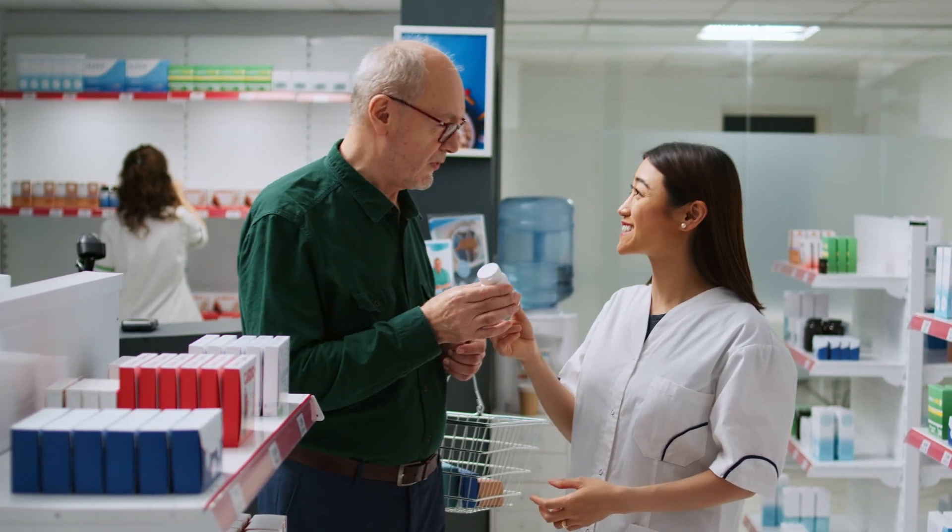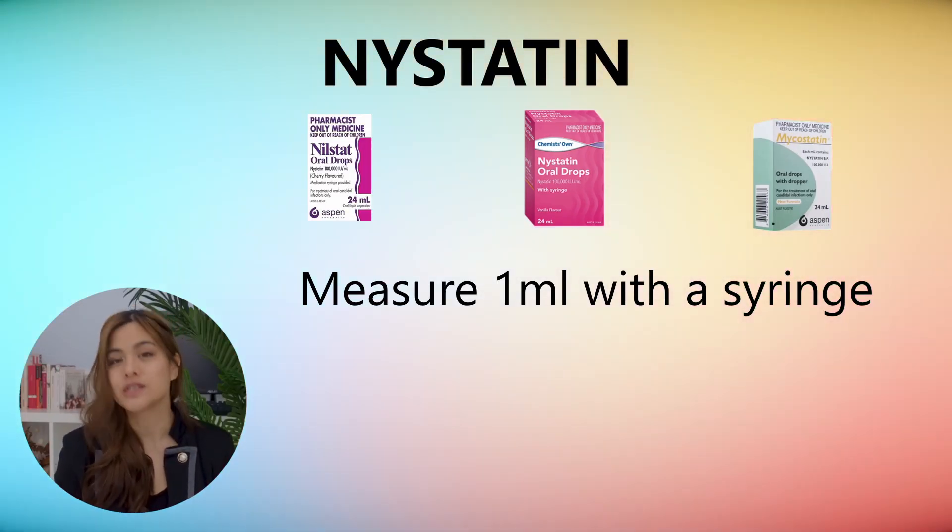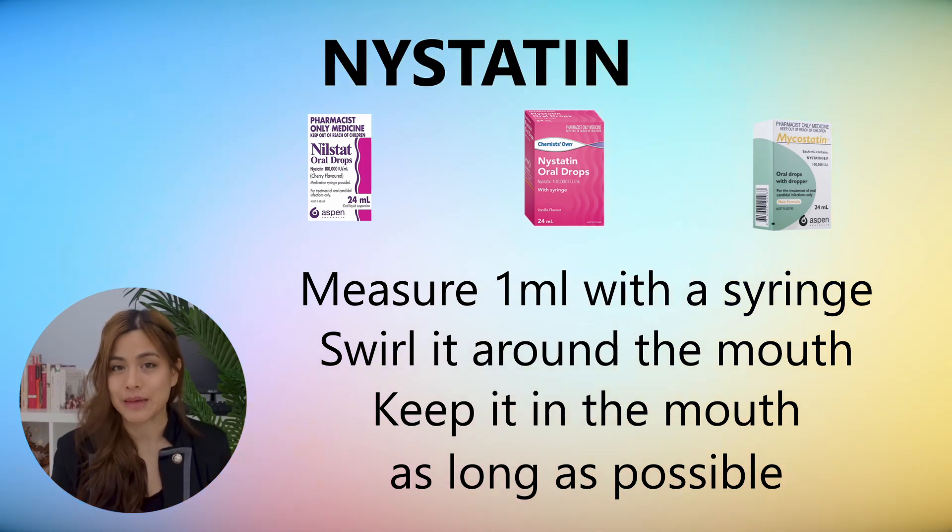The over-the-counter treatments are antifungals that either come as a liquid or a gel — you may need to ask your pharmacist for this. Usually the oral thrush should clear within seven to fourteen days. First up we've got the antifungal liquid Nystatin. Measure one mil with the syringe, swirl it around the mouth, keep it in the mouth as long as possible and then swallow. Repeat this four times a day. Continue for at least two to three days after symptoms disappear. This is safe to use in infants from birth.